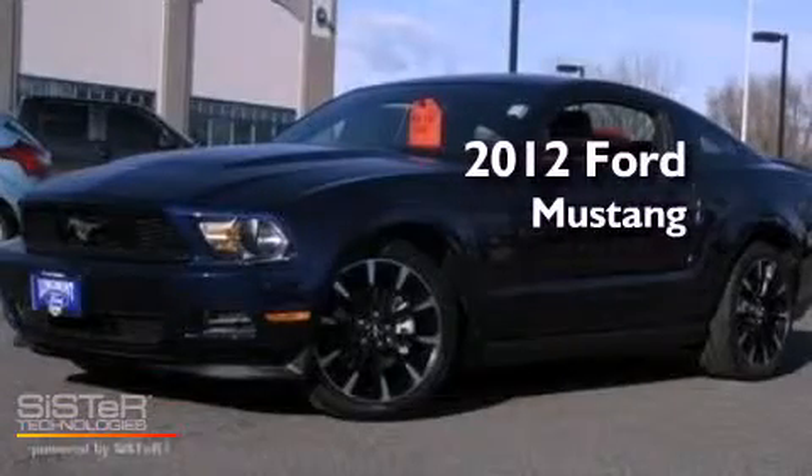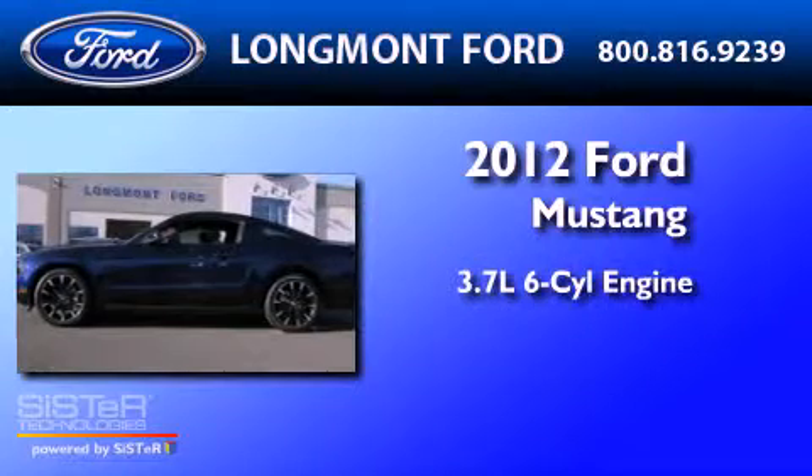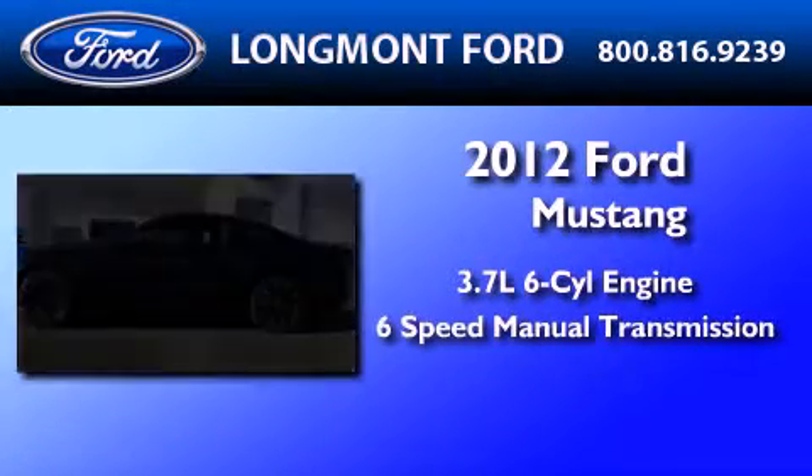This is a brand-new 2012 Ford Mustang. It features a 3.7-liter six-cylinder engine and a six-speed manual transmission.